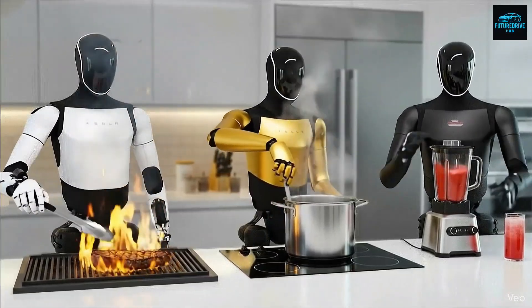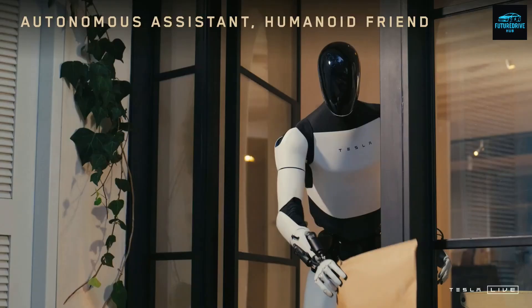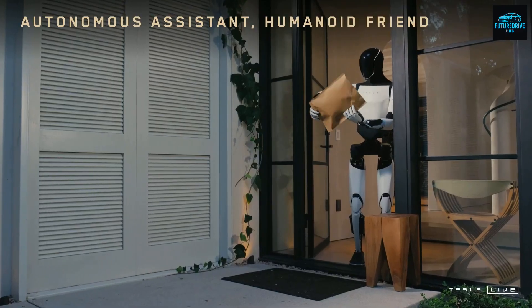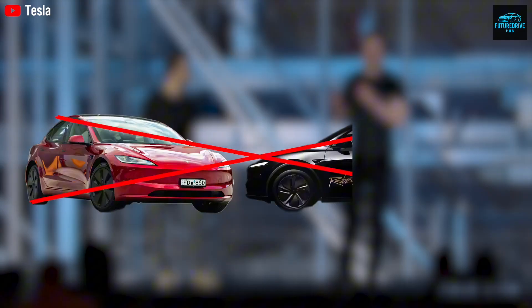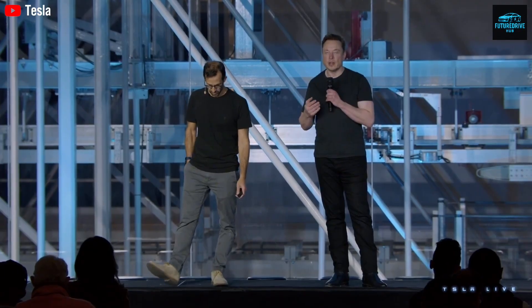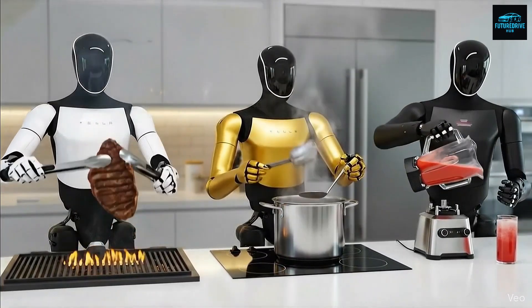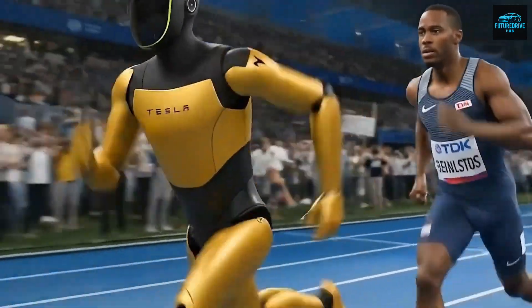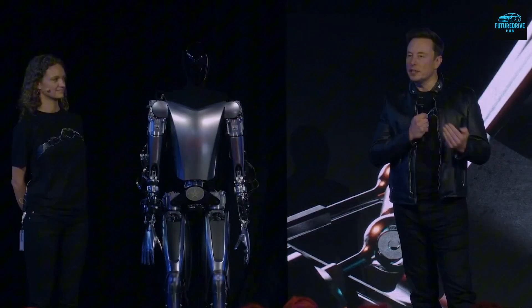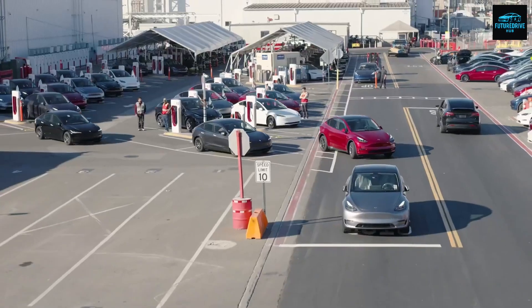If you think household robots are still 20 or 30 years away, this video may completely change your mind. Welcome to Future Drive Hub. Today, we are not talking about electric vehicles, not about robot access, and definitely not about a flashy, made-for-show robot demo designed only to go viral. Instead, what you are about to hear is one of the most detailed, grounded, and honest breakdowns yet of Tesla's humanoid robot, Optimus Gen 3.